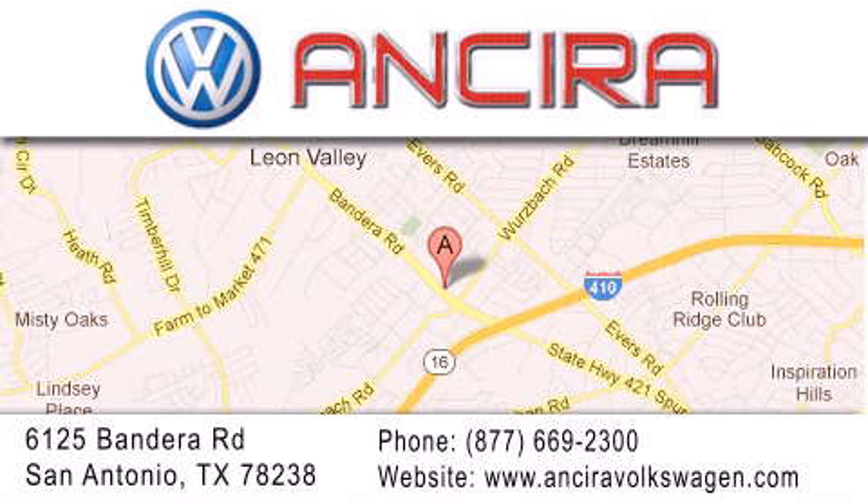When you think of Volkswagen, think Ansira Volkswagen.